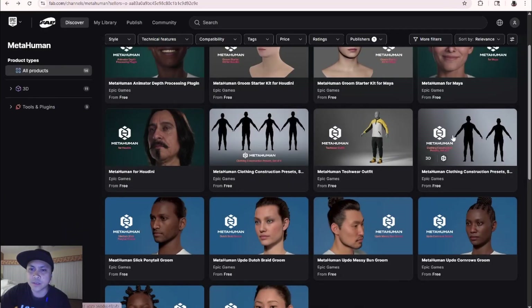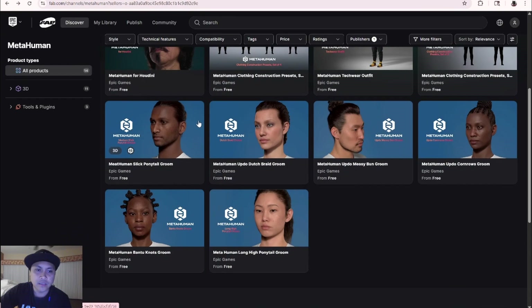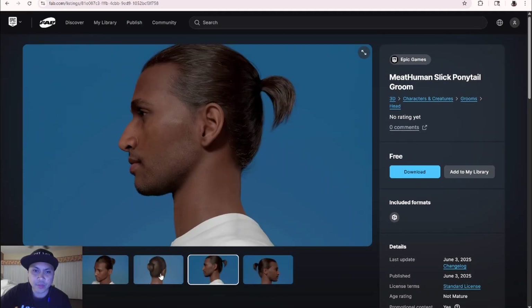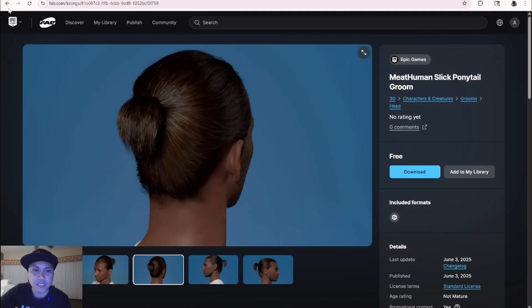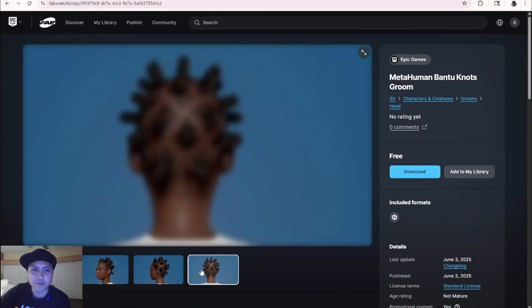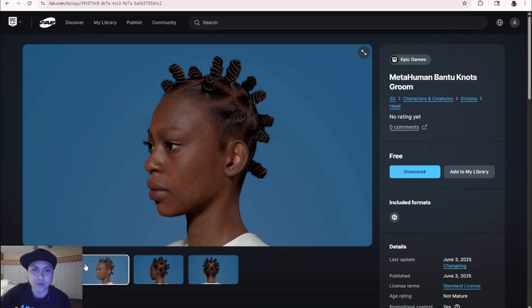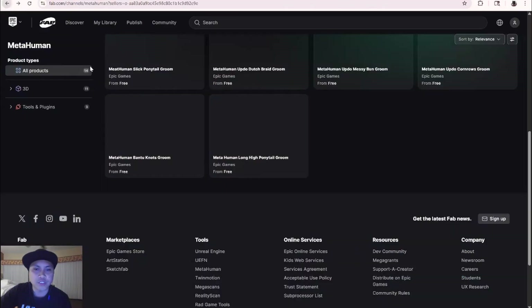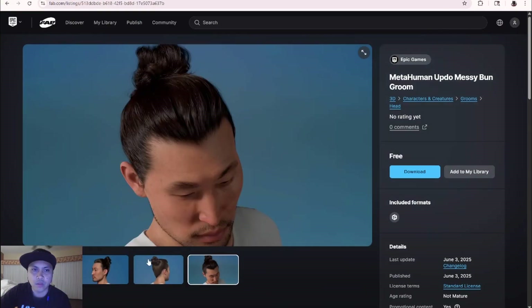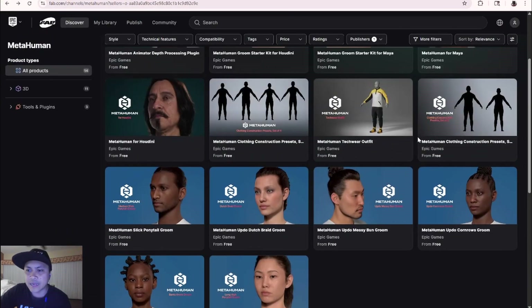There's also an additional clothing set. And lastly — that's why I wanted you to search by Epic Games — there's more hair you can download and add to your library. You have a slick ponytail, a really nice Matrix-inspired style, and what looks like a samurai-style hair. It all looks really nice, so go ahead and download these to play around with.